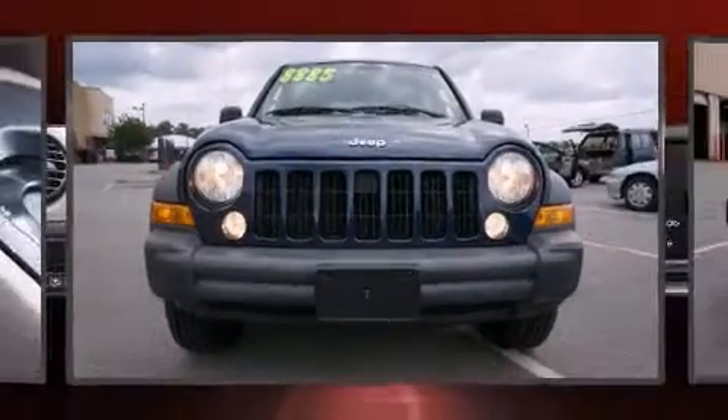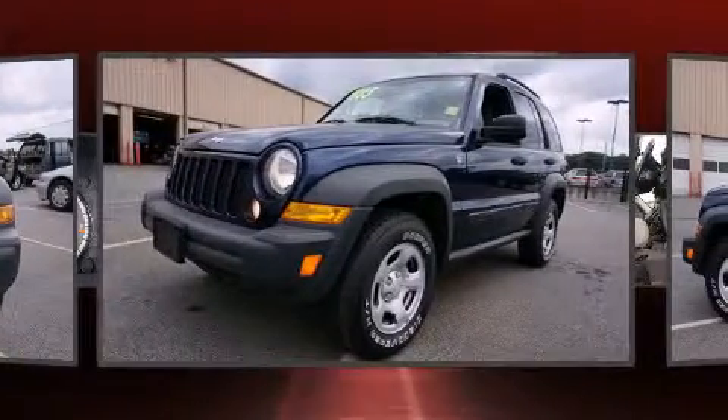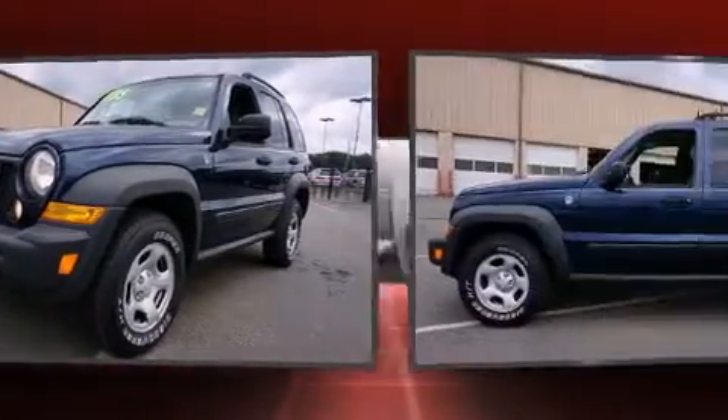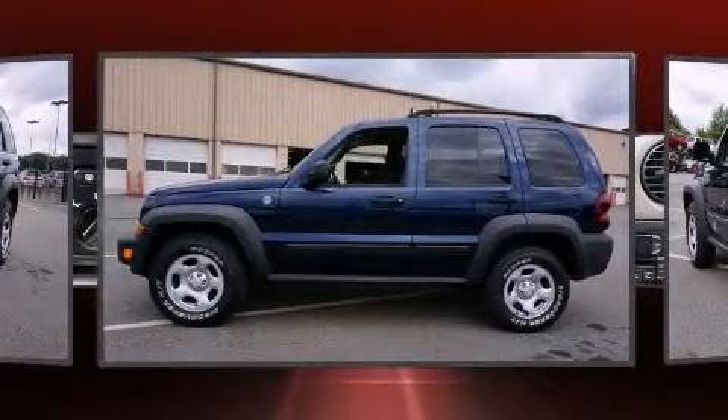Step into the 2006 Jeep Liberty. Smooth gear shifts are achieved thanks to the refined six-cylinder engine. And for added security, dynamic stability control supplements the drivetrain. Four-wheel drive allows you to go places you've only imagined.